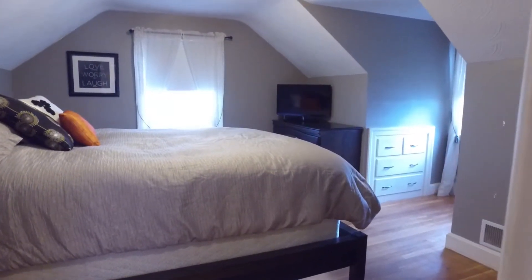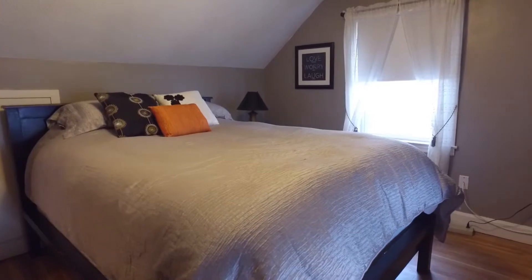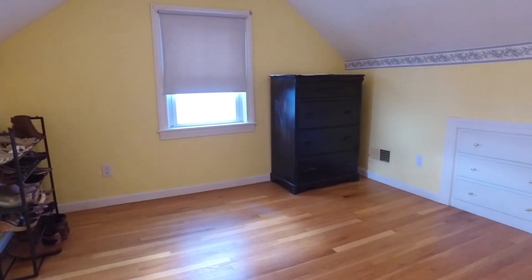As you head upstairs you'll find the master bedroom, a bonus bedroom, and plenty of built-in and additional closet space.